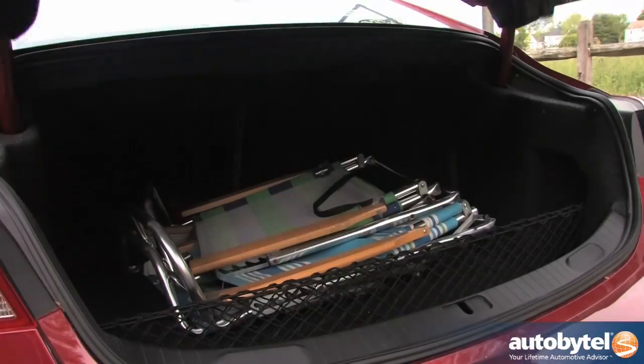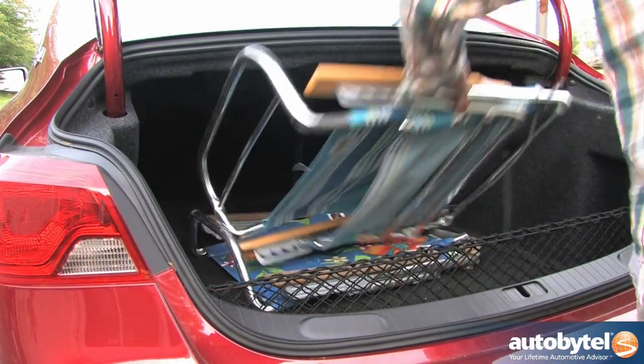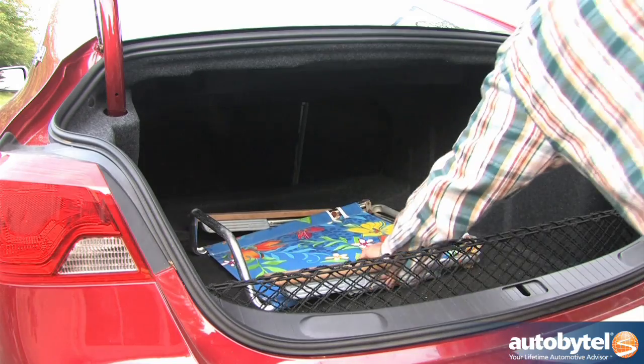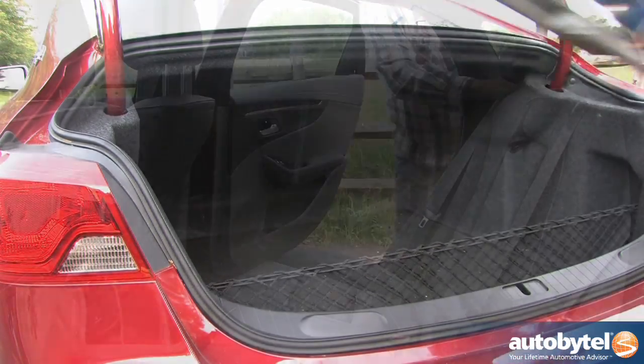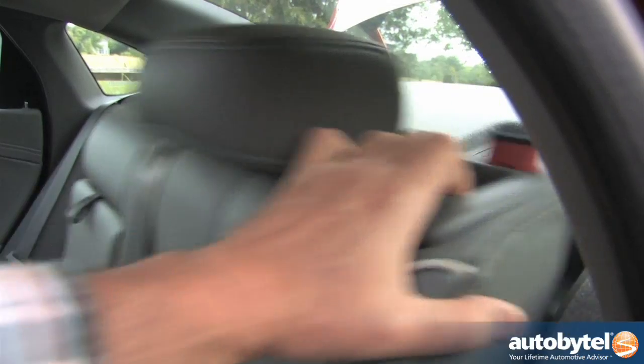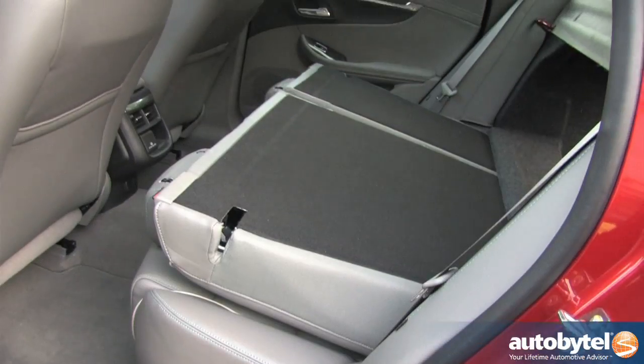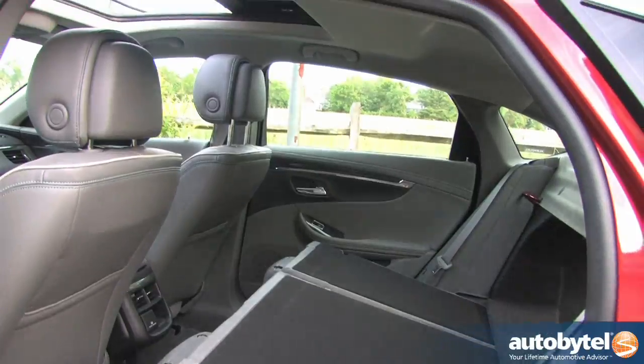The trunk provides 18.8 cubic feet of cargo area and swallows a trio of beach chairs with ease. Folding down the split rear seat provides ample room to transport longer items, from flat screen TVs to surfboards. So yeah, it's big. It's confident. It's comfortable. It eats up the open road.